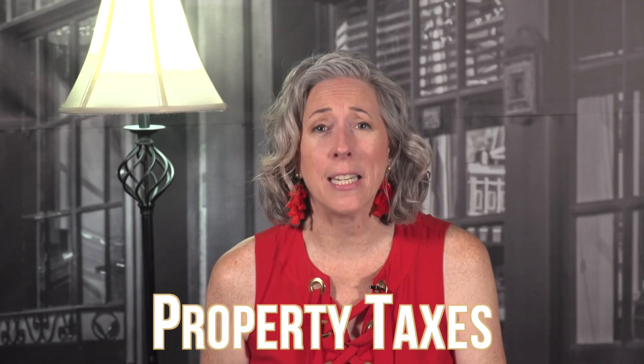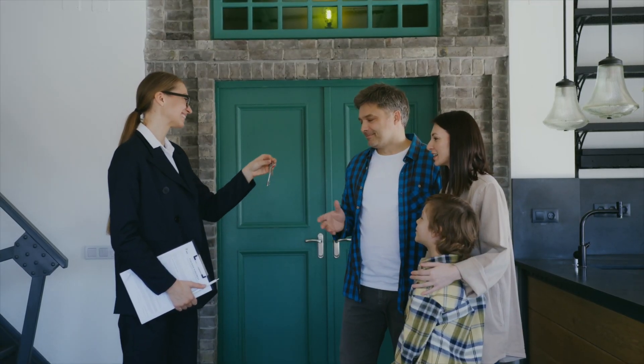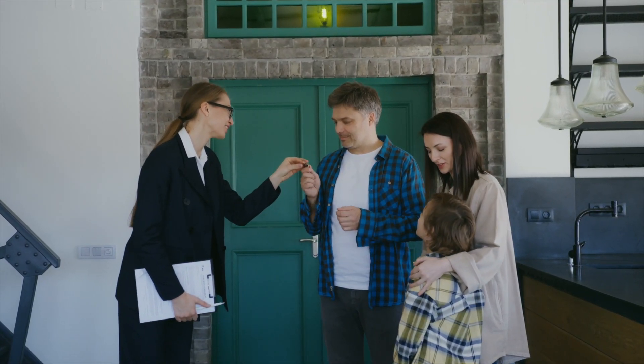Property taxes have skyrocketed in the Savannah area in the last year. Home prices have increased significantly, which is great news, but that also drives up property taxes — and this affects everyone: renters, homeowners, and landlords. So is there anything you can do to keep your property taxes low? There is, and we're going to go over exactly how you can do that today.